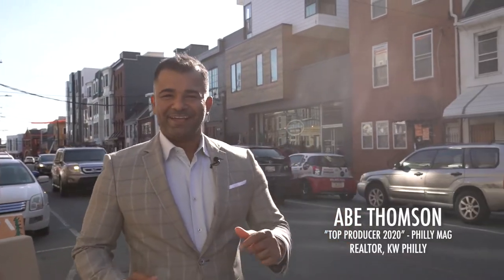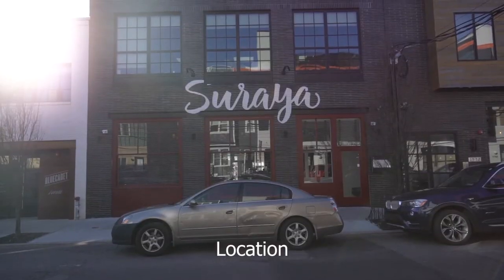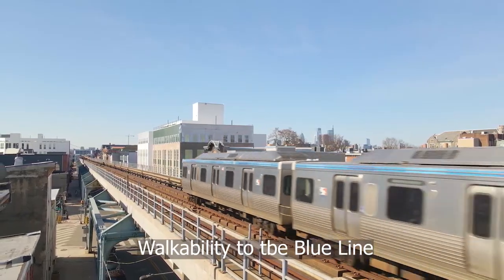Welcome to Fishtown. This home comes with location, location, location — steps away from Frankfurt Avenue and walkability to the Blue Line.